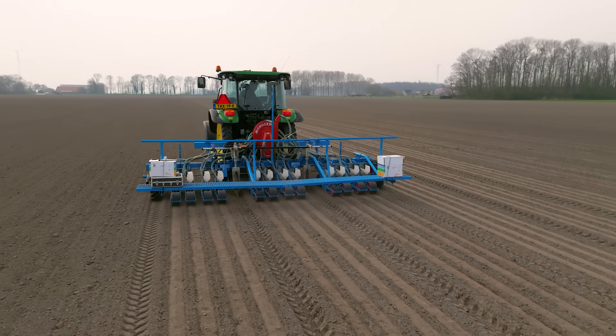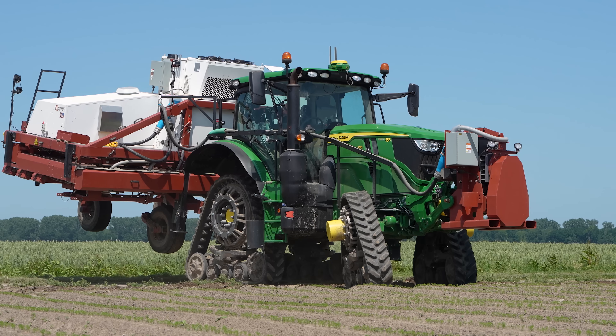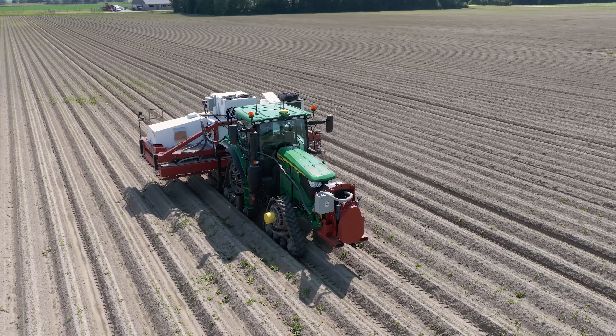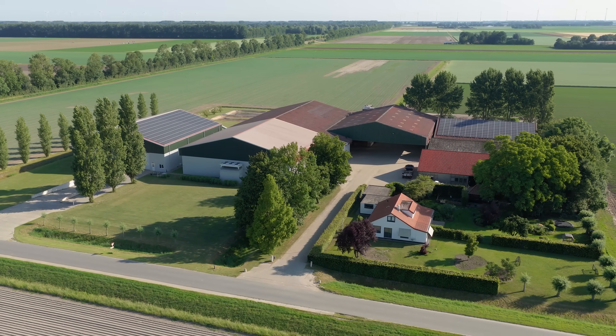Welcome to the AgriPhoto YouTube channel, where we're showcasing organic farming in the Netherlands. In this video we follow the Van Vorden family and their unique farming enterprise, located in the centre of the Netherlands in the Flavorpolder. This video focuses on onions and carrots, seedbed preparation, drilling and weed control.